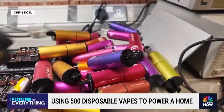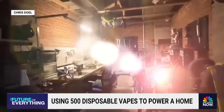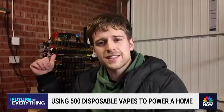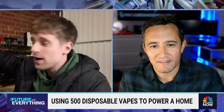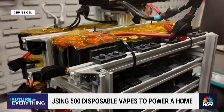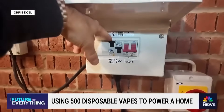Now he's taken the experiment to a whole new level. Chris collected 500 vapes that local shops were trying to get rid of and wired them up to power everything around him. This is a massive power wall, so it's powering the laptop I'm speaking to you on, the Wi-Fi, all the lights. I'm completely off-grid right now. And with the flip of a switch, the power goes to the rest of his home.